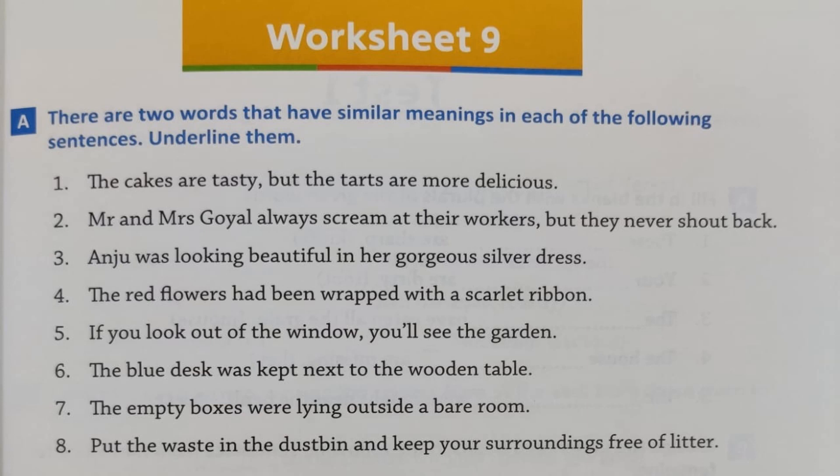Number 1: 'The cakes are tasty but the tarts are more delicious.' 'Tasty' and 'delicious' are synonyms, so underline them. Number 2: 'Mr. and Mrs. Goel always scream at their workers but they never shout back.' Did you find the synonyms? 'Scream' and 'shout' — yes, so let's underline those.